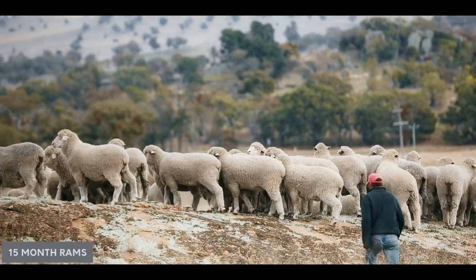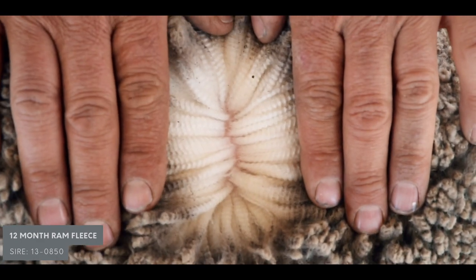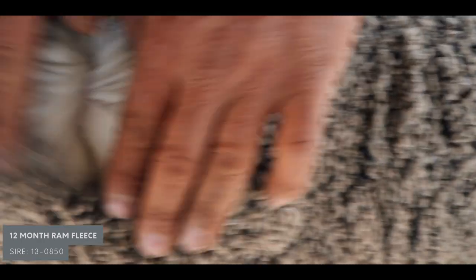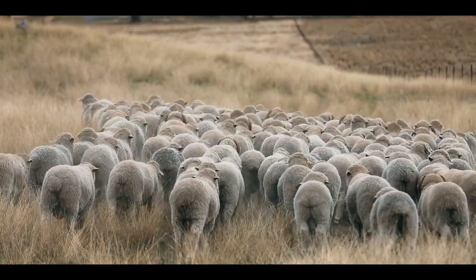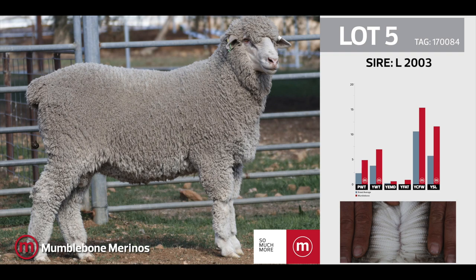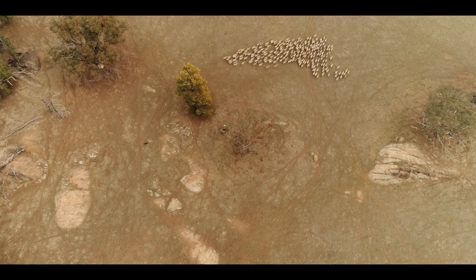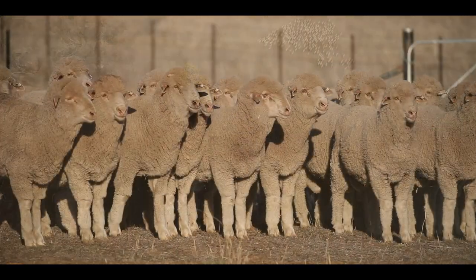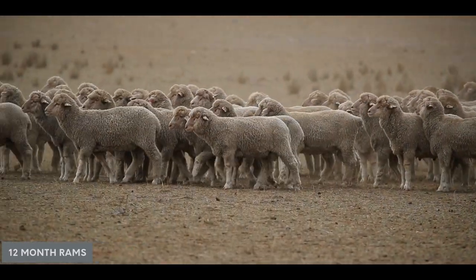Another group of rams sired by 850 has been getting pretty good results across Australia. He's been doing very well — he did particularly well in the sire evaluation at Balmoral in Victoria and also in South Australia recently, with growth and wool quality being two of his real strengths. He also has a real bare breech area, so as a step away from mulesing he's an obvious choice. The Balmoral trial tests rams under quite harsh conditions, and that's important — we need animals that perform not just when conditions are good but also when the pressure's on.